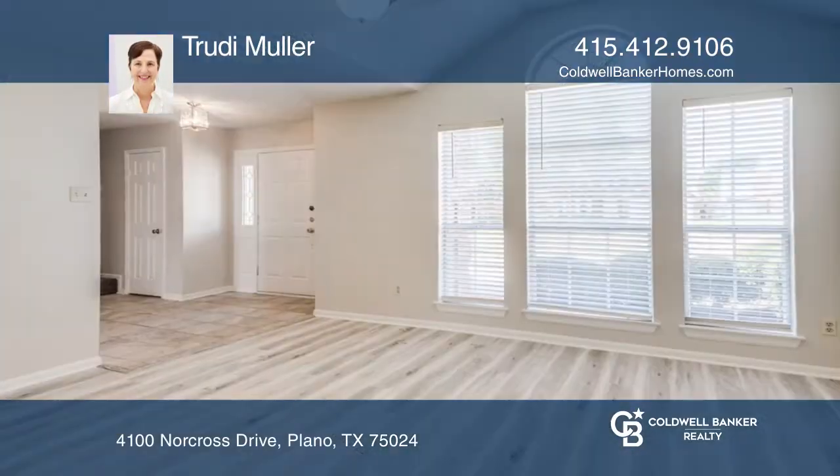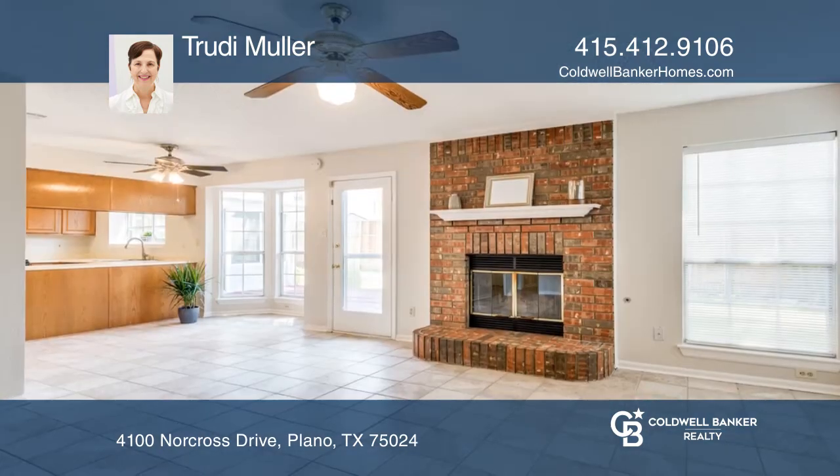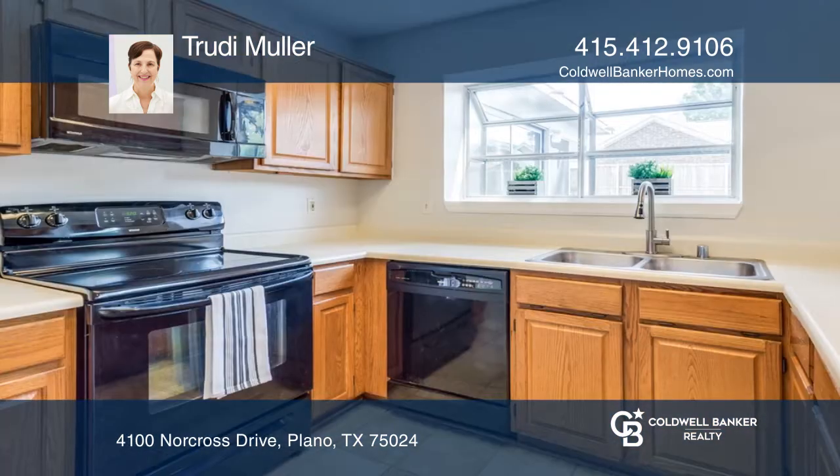This traditional 3 bedroom 2 and a half bath home is in Highland Meadows Subdivision with the best PISD schools. Recently refinished flooring, paint, and carpeting throughout.